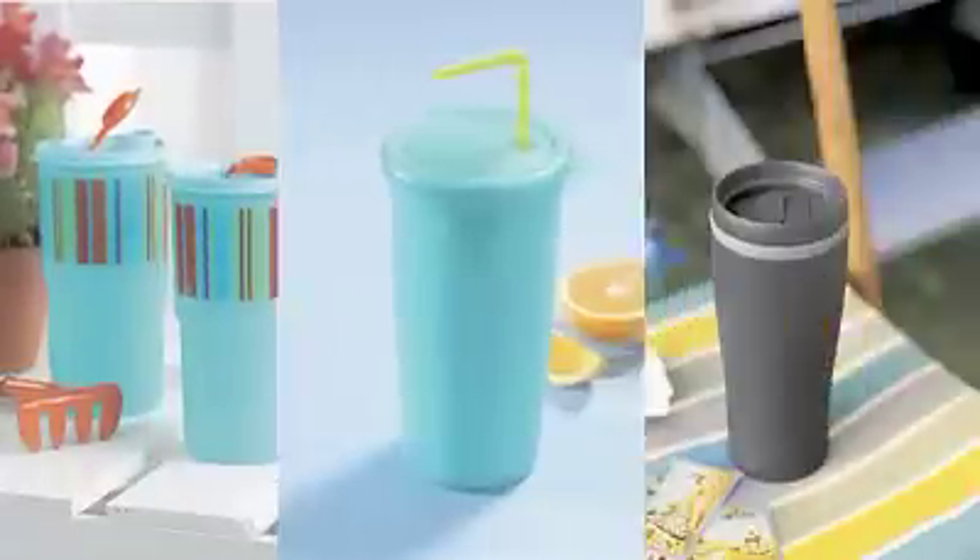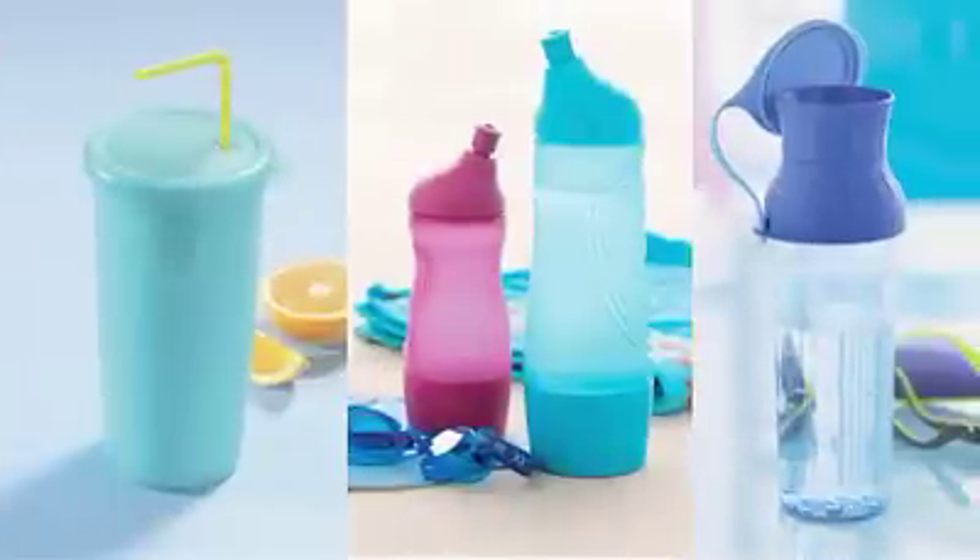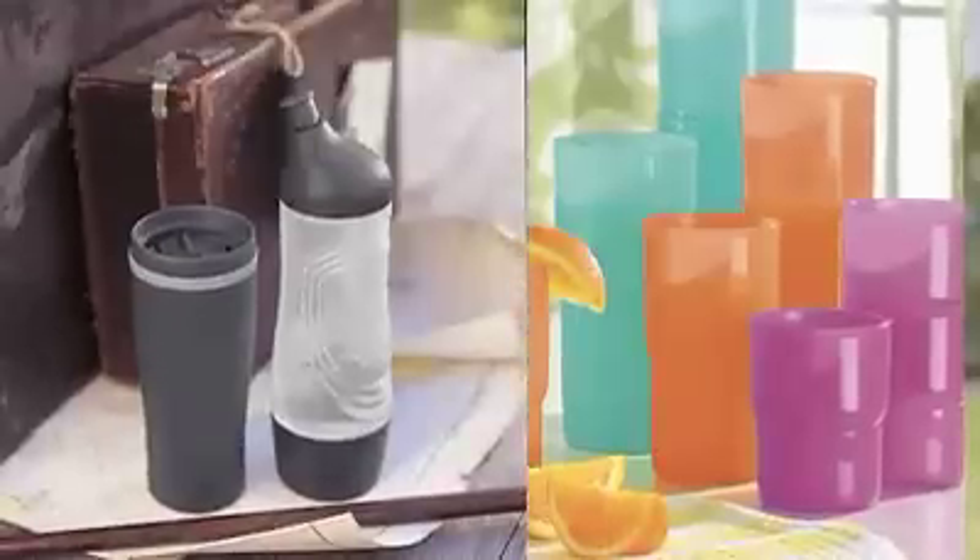So what can we do? Tupperware offers a sustainable solution with durable drinking containers in many sizes for the home, office, and on the go.